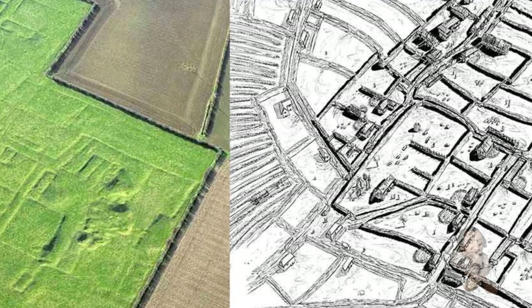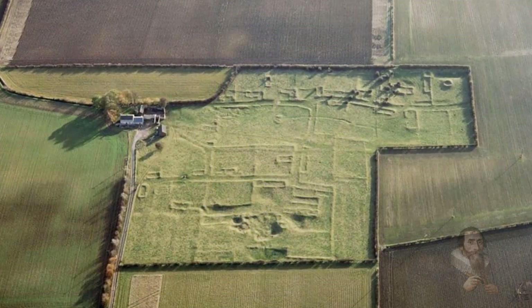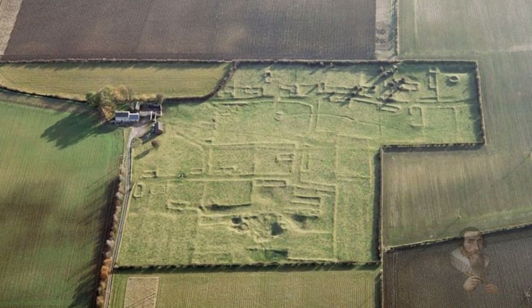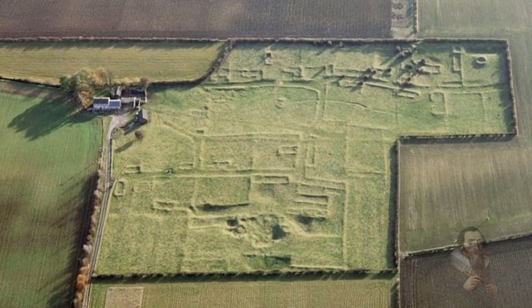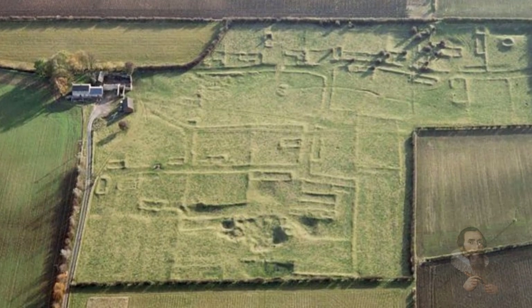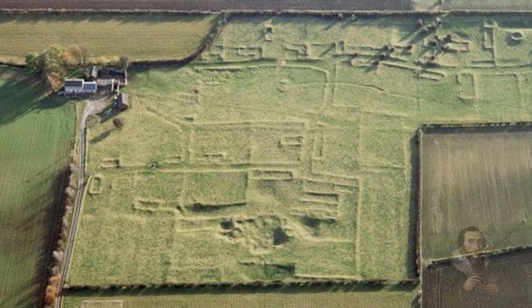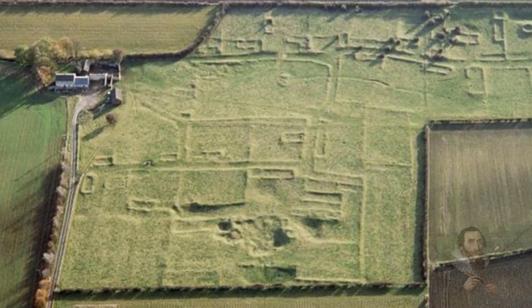Many elements of the deserted village survive as earthworks in the grass fields that remain. There are three or four roads visible as hollow ways with earthbanks on either side of a sunken track, and about 25 buildings laid out around 15 crofts beside two east-west lanes. Each croft is thought to have been occupied by a family and used as a garden. We just wanted to share this little snippet of lost history with you — comments below and thank you for watching.